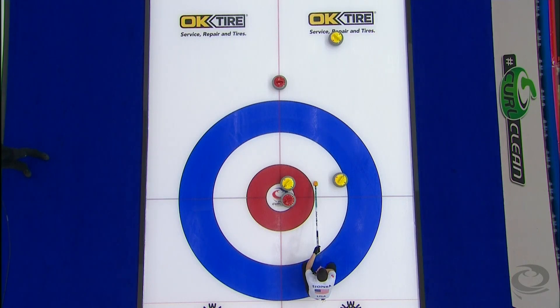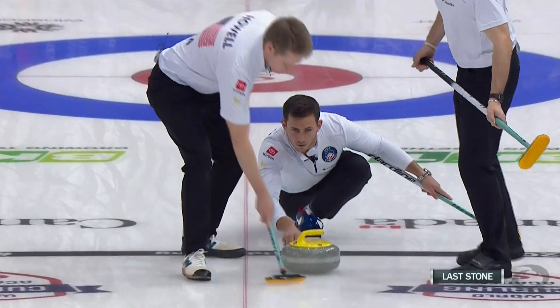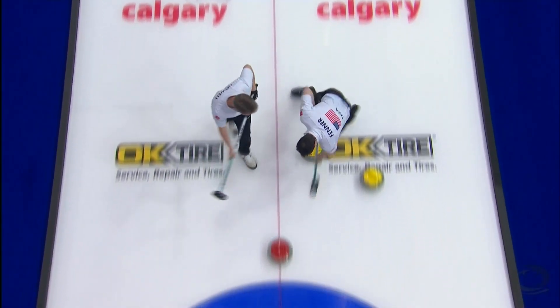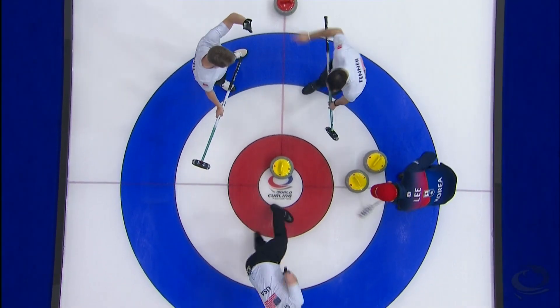The Americans would bounce back in the fourth on a hack weight shot by Corey Dropkin. It's not easy — Corey can only see half of the rock that he needs to make contact with. Get the late curl, Mark Finner on it, and does bump it far enough for a big three right back to tie the game at four.